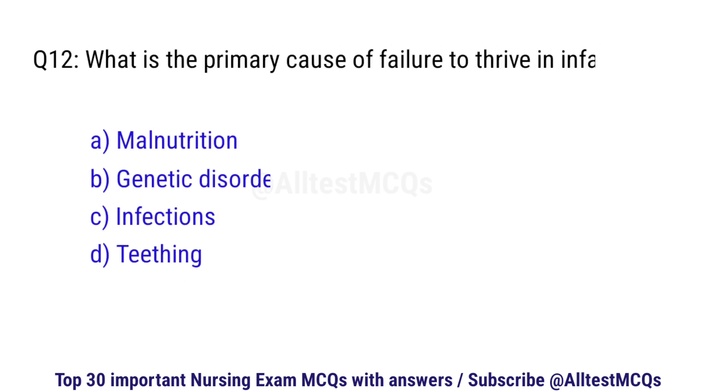Question number 12. What is the primary cause of failure to thrive in infants? The correct option is A: Malnutrition.